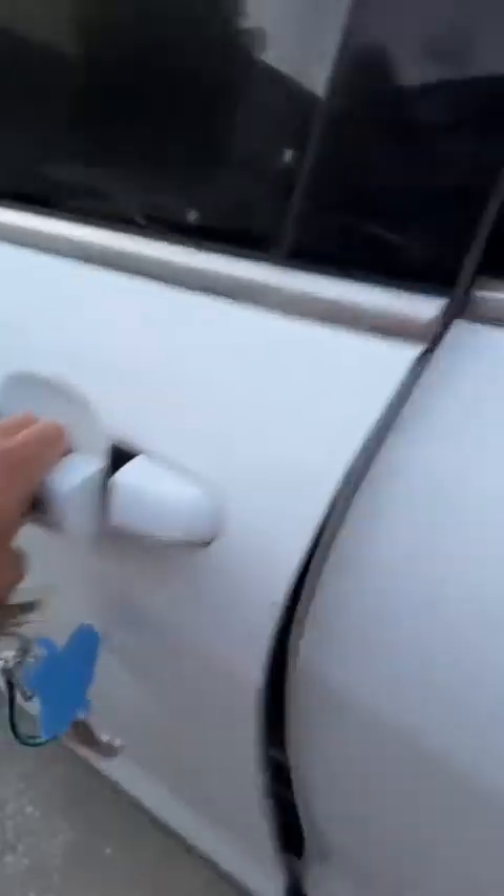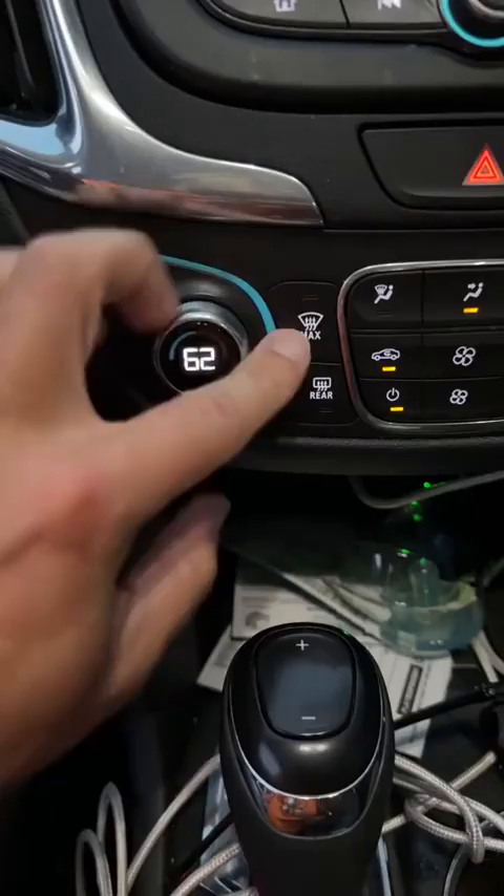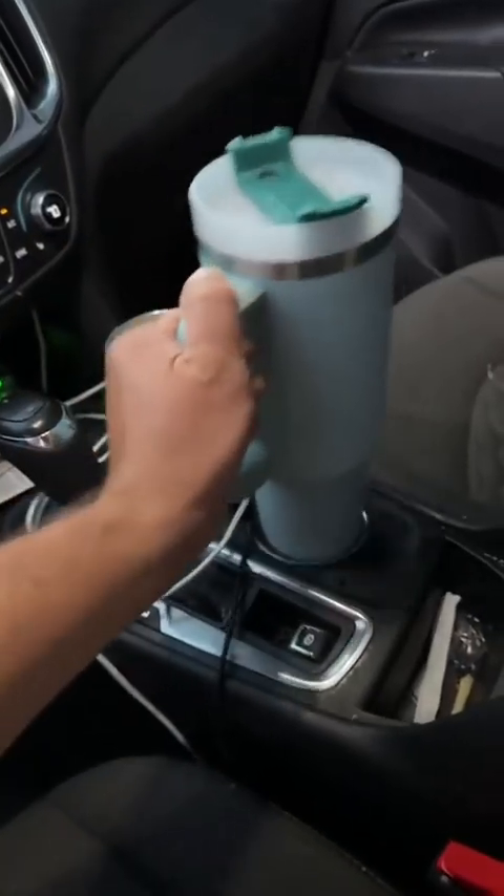6:39 — check my wife's car for the boogeyman. Good. We'll start the car — she likes it warm. 6:42, let's put the rest of her stuff in.